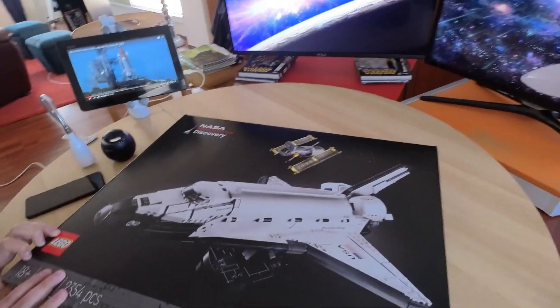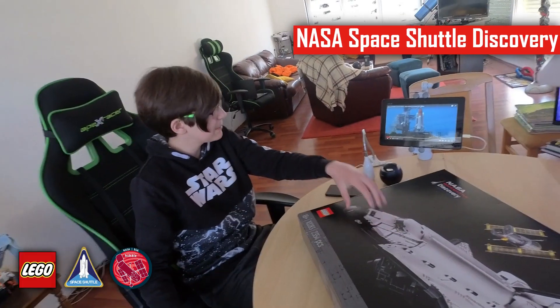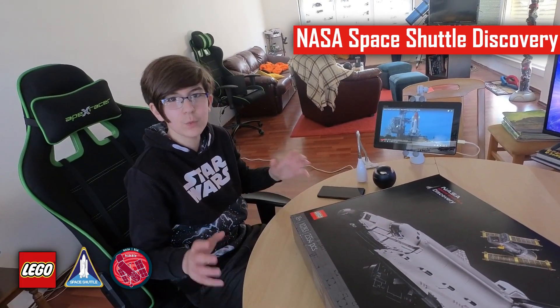Today we are building the NASA Space Shuttle, but before we start, let me show you how it launched in real life.